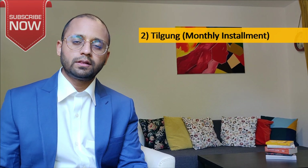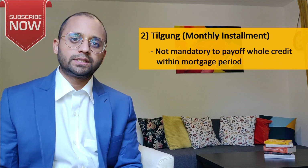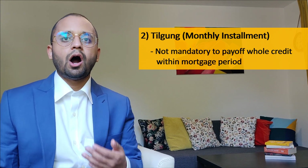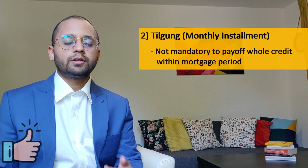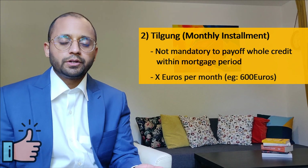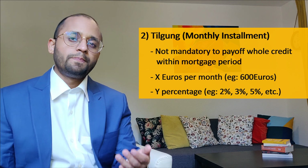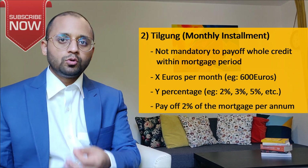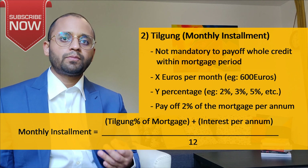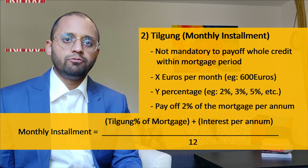Next term is Tilgung — the monthly installments you will pay to the bank. In Germany, it is not mandatory to pay off the complete credit within your mortgage time period. You can finish 20%, 30%, or any percentage within your credit period. Usually the bank will ask how much Tilgung you would like to pay. You can answer in two ways: state a monthly euro amount, for example 600 euros, or state a percentage such as 2%. That means you want to pay off at least 2% of the mortgage amount every year. The bank takes this 2%, adds the interest you need to pay, and divides that sum by 12 to give your monthly installment.